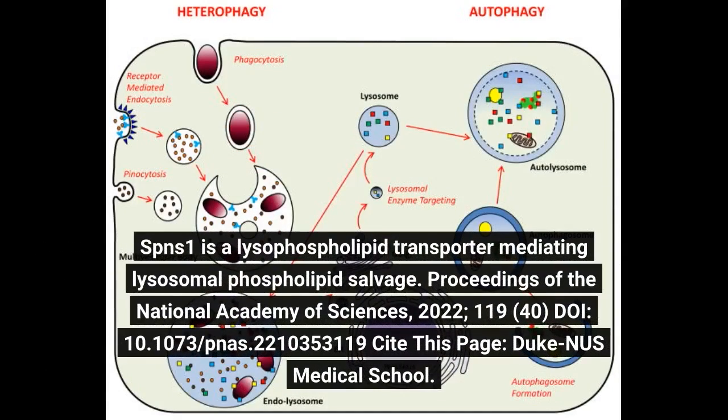The study is titled: SPNS1 is a lysophospholipid transporter mediating lysosomal phospholipid salvage, published in the Proceedings of the National Academy of Sciences, 2022, volume 119, issue 40, doi: 10.1073/pnas.2210353119.